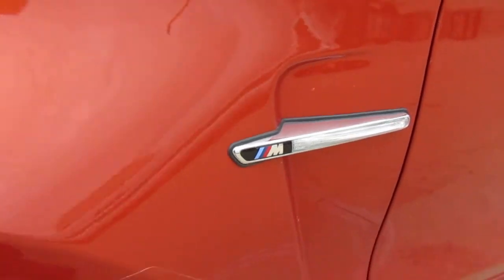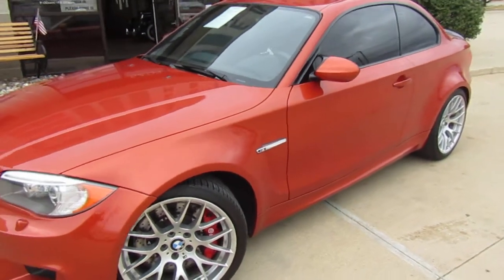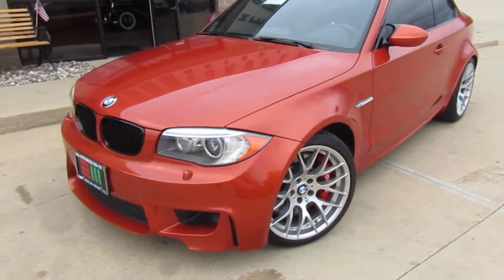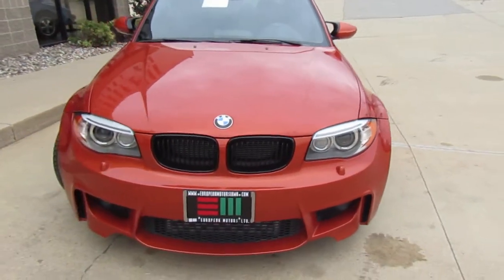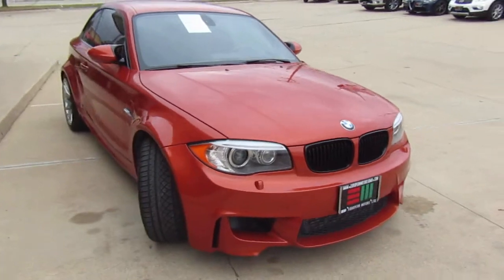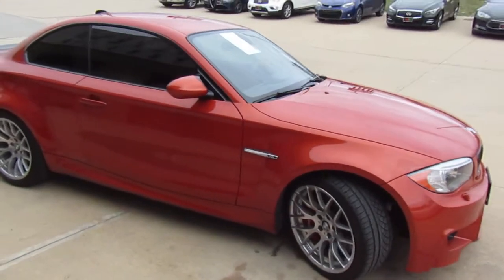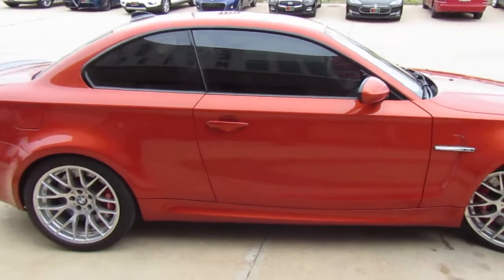All right gang, here we are at European Motors in Cedar Rapids and we've got a treat today. We've got a 2011 1M. For those of you who are familiar with these, you know this is a very limited production vehicle. I think they only shipped 700 of these to the states in 2011, which is also the only year of production, I believe. This is kind of a modern collector car if you will.